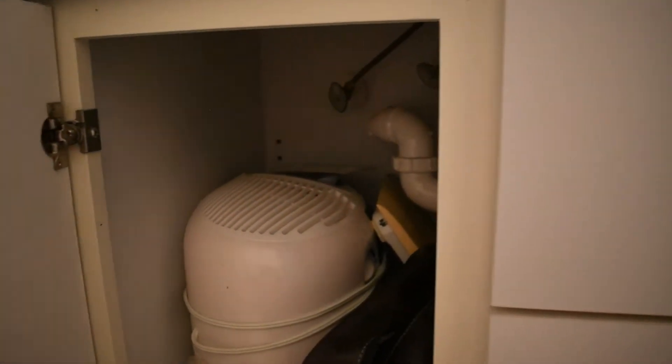All right, my friends, I'm sitting on the floor. It's a little hard because there's not a lot of space between the wall. So here we go — this is underneath one sink.